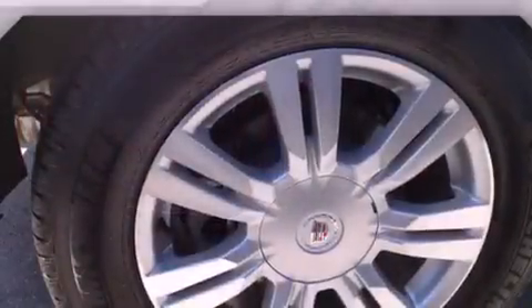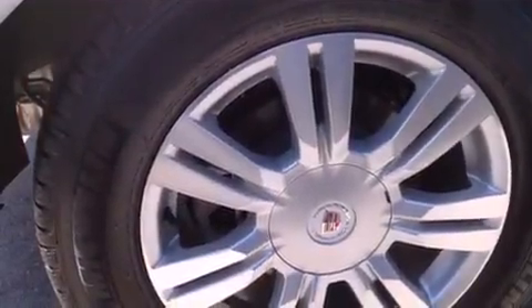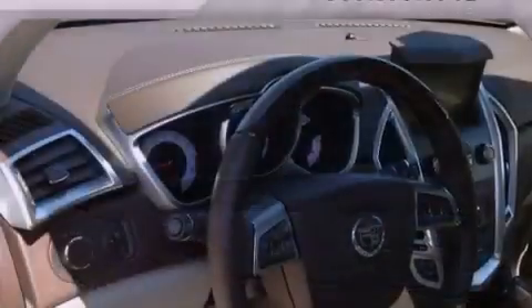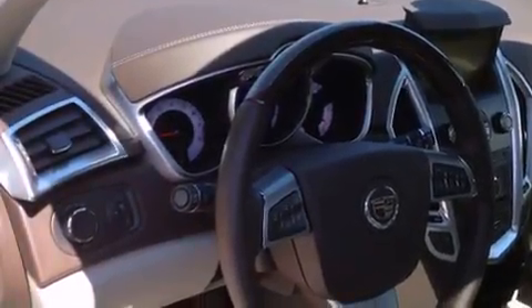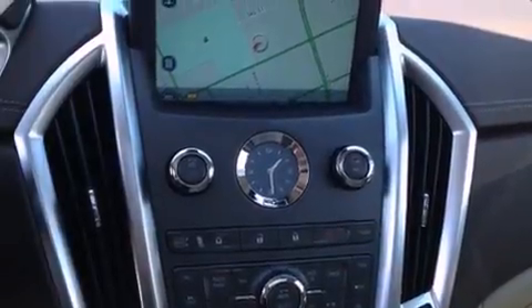The following features are also included: a power driver's seat, cruise control, steering wheel controls, leather seats, an illuminated passenger side vanity mirror, traction control, OnStar, an anti-lock braking system, side impact airbags, and roof rails.